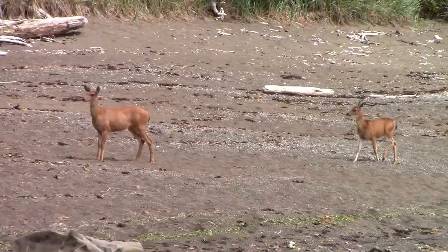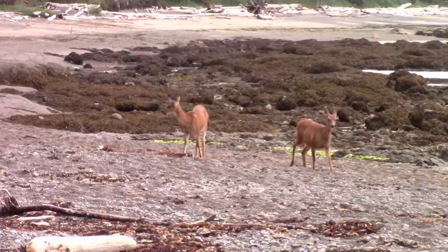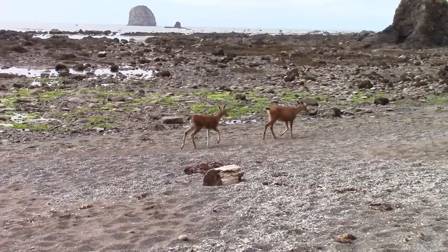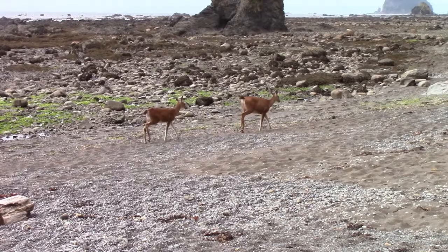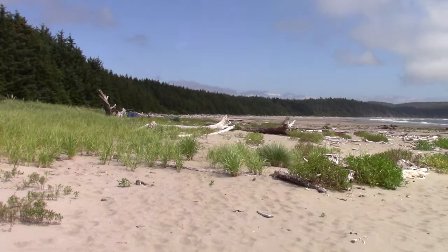Looks like the deer are getting ready to go too — they're moving closer as we pack up our stuff. One time when I was camping at Orcas Island a deer came up to me and licked me — I wonder if that's going to happen. Right now we're on a very sandy beach. Once we went past that point the beach is a little different — you don't get a lot of sandy beaches with fine sand in this area. This is really, really beautiful.